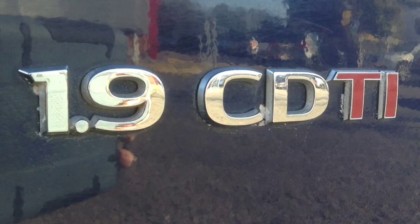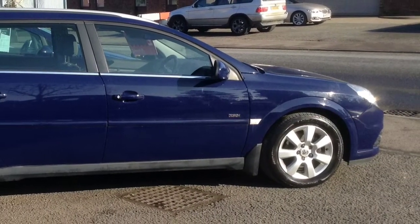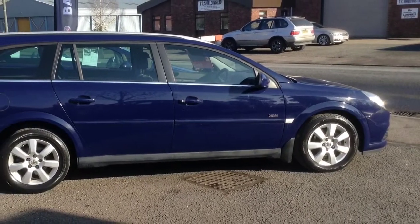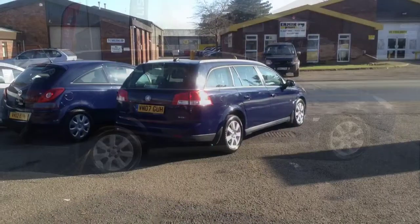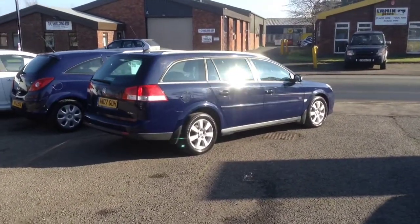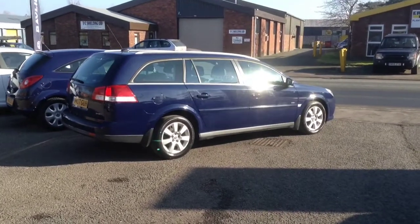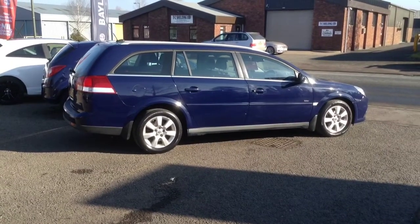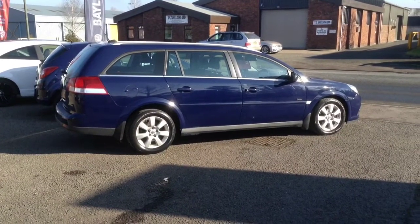Thank you for taking the time to view the video. For further information, or should you wish to arrange a test drive, please contact Bayless Vauxhall Ross-On-Y on 01989 479079.